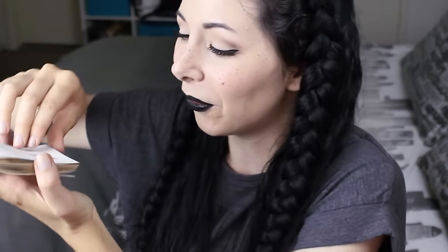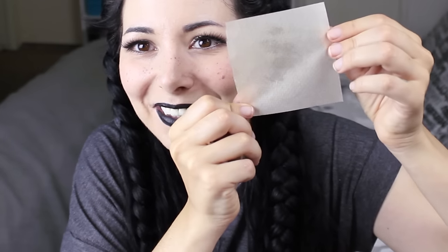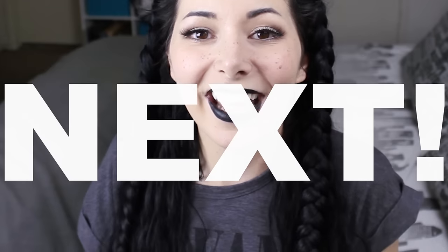Japanese paper! This is Japanese paper that is used to absorb excess facial oil. I wanna try this — WOW! They're super thin and soft. It's worked a little bit — look, that's my facial oil. That's so gross, but it works! I'm gonna keep it in my bag. NEXT!